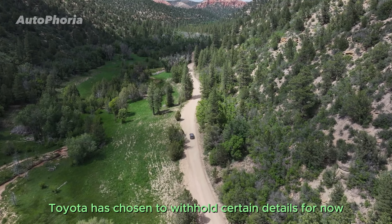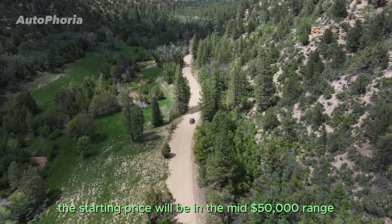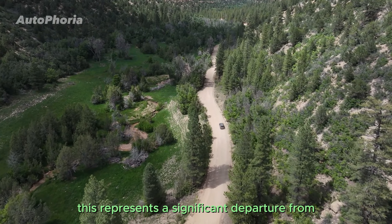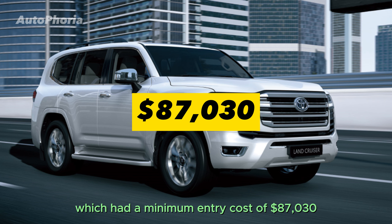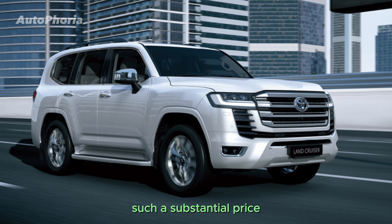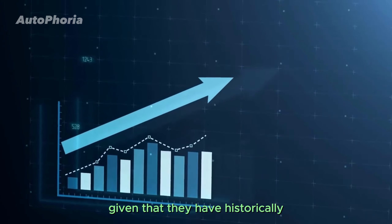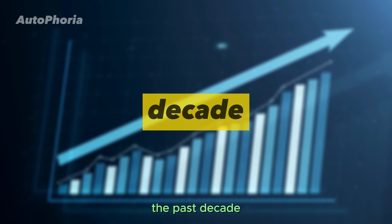Toyota has chosen to withhold certain details for now, but they've already disclosed that the starting price will be in the mid-$50,000 range. This represents a significant departure from the 2021 Land Cruiser, which had a minimum entry cost of $87,030. Such a substantial price difference is expected to trigger a surge in sales for Toyota, given that they have historically sold a modest 3,000 to 4,000 units annually over the past decade.